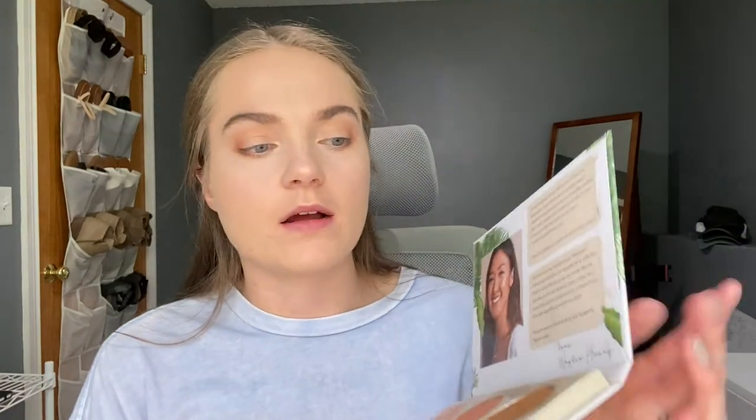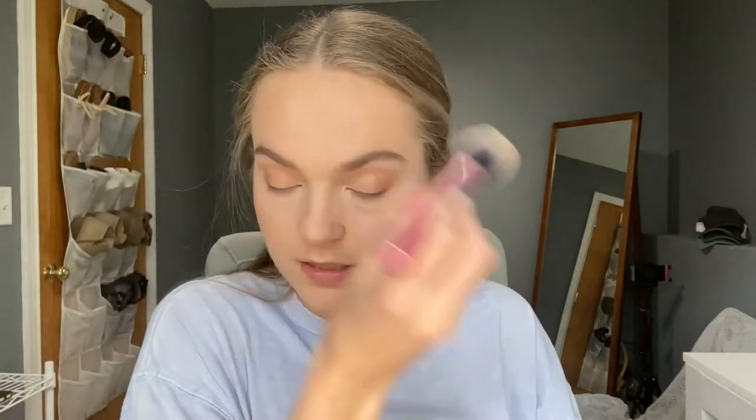Going in with a Real Techniques blush brush, I'm going to pat on the bronzer and blush — I'm actually just mixing them together to warm up my face. It goes so much more quickly compared to doing them separately, and blending them together makes such a nice color. I'll do the other side and frame out the rest of my face. Pretty much all bronzed and blushed — I did my nose and jawline too.